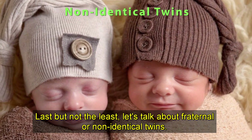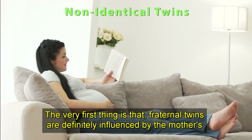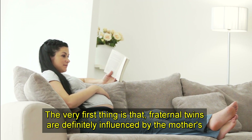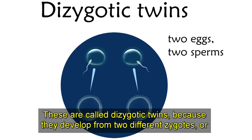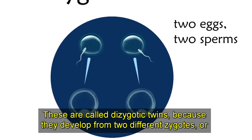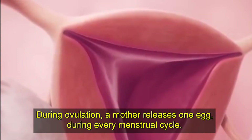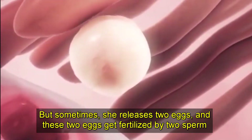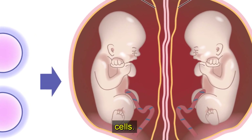Last but not the least, let's talk about fraternal or non-identical twins. Fraternal twins are definitely influenced by the mother's genes. These are called dizygotic twins because they develop from two different zygotes, or fertilized egg cells. During ovulation, a mother releases one egg during every menstrual cycle, but sometimes she releases two eggs, and these two eggs get fertilized by two sperm cells.